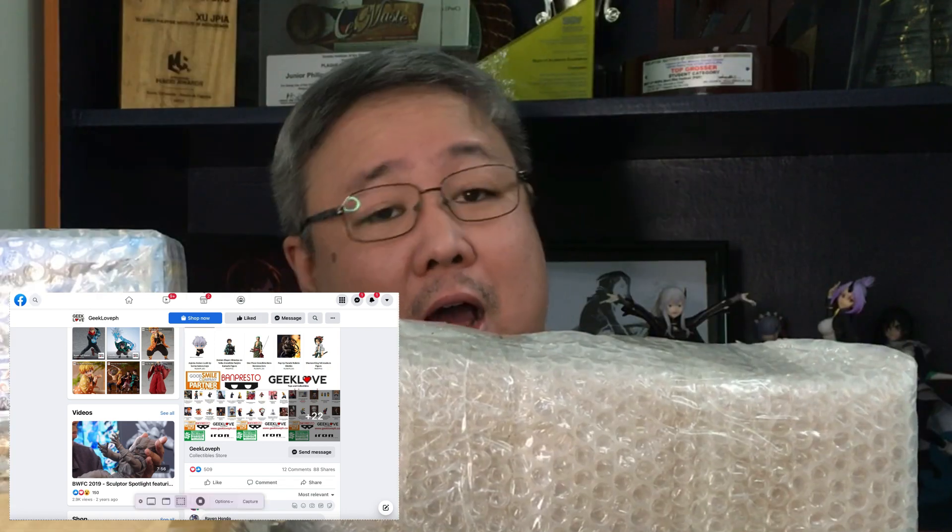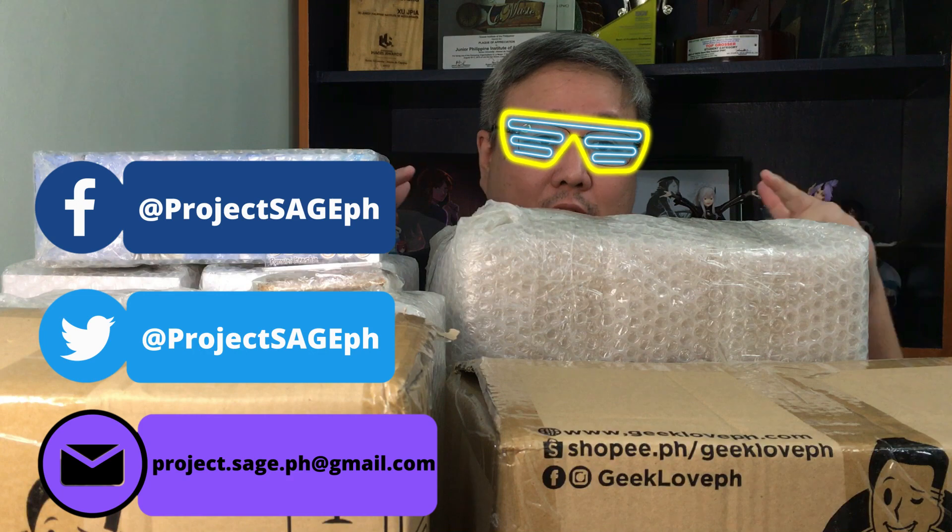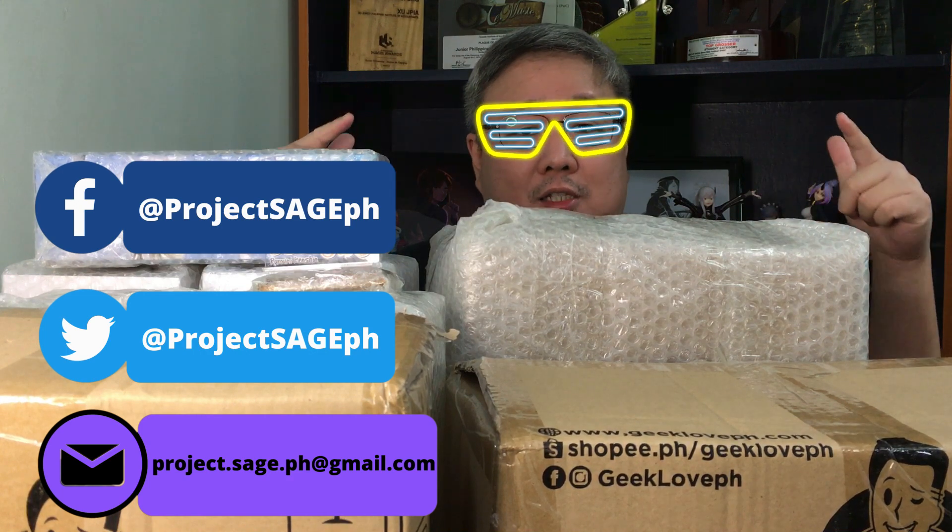Since these are all my Christmas presents for myself, I got this again from GeekLovePH. Honestly, at the rate I'm ordering from them, they should at least consider sponsoring an episode of my channel. So GeekLovePH, contact me and let's talk details.